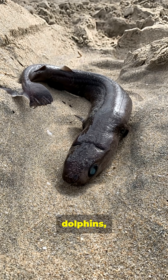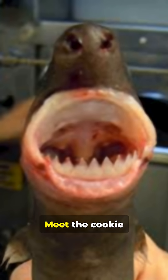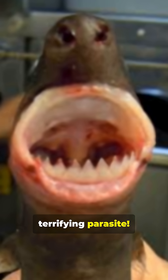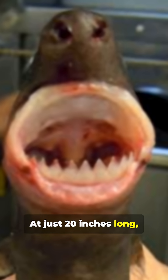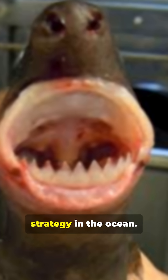This tiny shark has turned whales, dolphins, and even nuclear submarines into its personal buffet. Meet the cookie cutter shark, the ocean's most terrifying parasite. At just 20 inches long, this little demon looks harmless, but has the most sinister feeding strategy in the ocean.